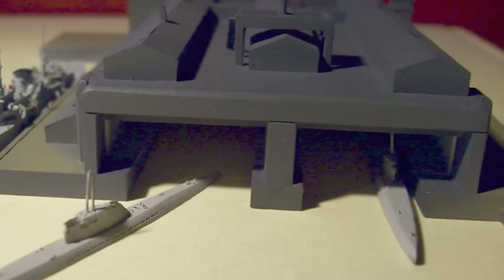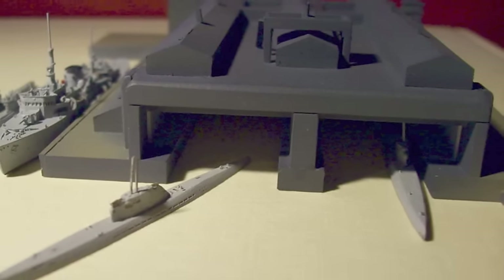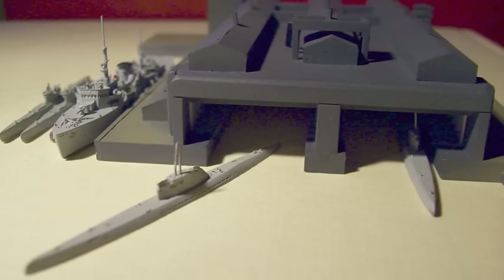Elbe II U-Boat Pen was completed in Hamburg in December 1941. Its massive walls and roof were designed to withstand the largest Allied bombs. Towards the end of the war, the bunker was used to fit out new U-boats, the 200 workers being well protected from the near-constant Allied air raids on the city.